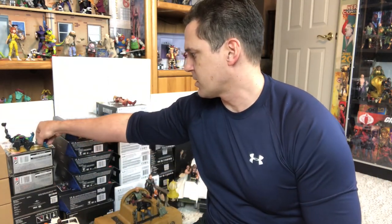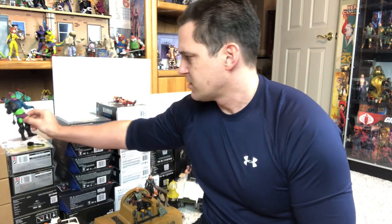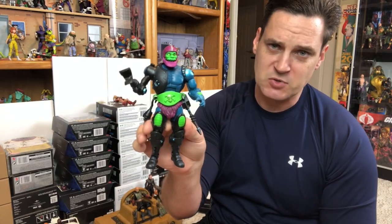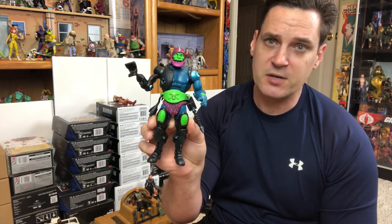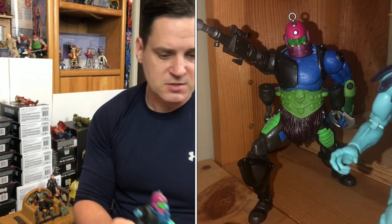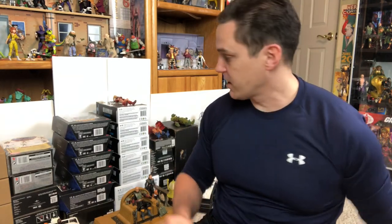Another figure I did not like at all in Masterverse was the Trap Jaw. It's got the extra costume with it but the face sculpt is just horrible. So I got a MOTU Classics Trap Jaw — this thing looks amazing, I love this figure. Very happy with this one compared to that nasty looking Masterverse figure.